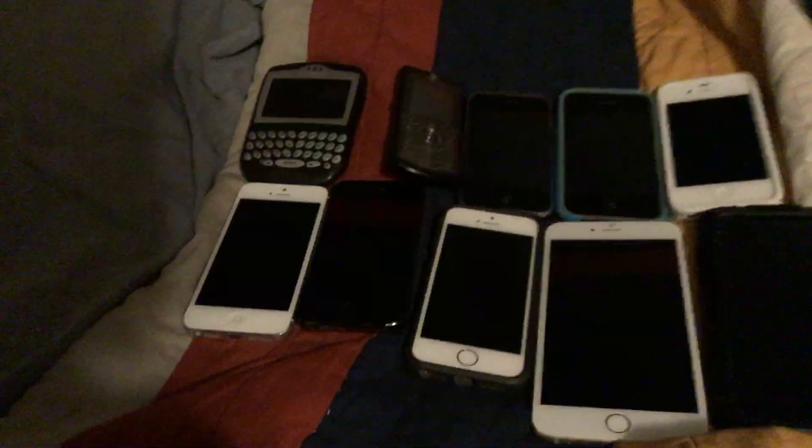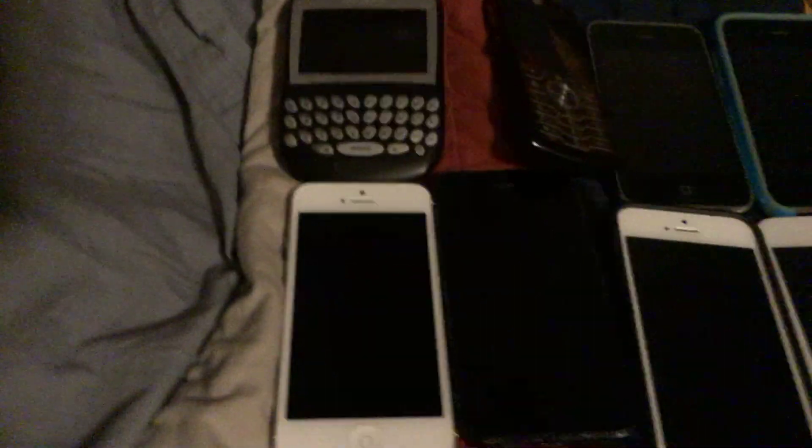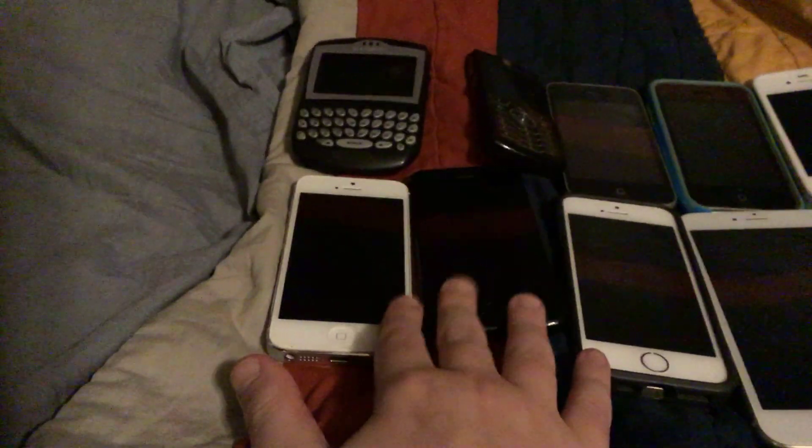Don't know if this still works or not — we don't have the right chargers for these, it uses the bigger pin. Then we have our iPhone 5s. I tested these and these two still work.